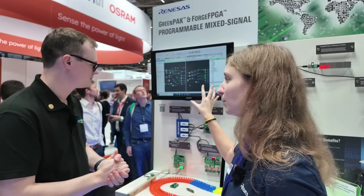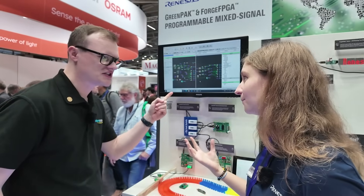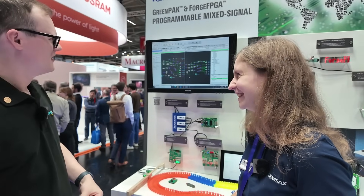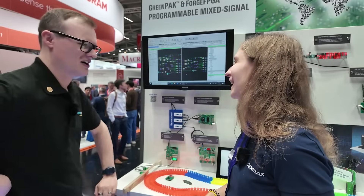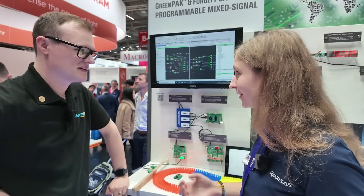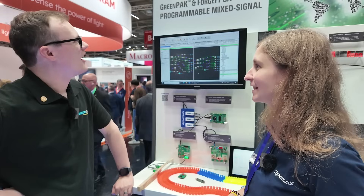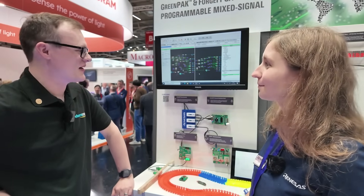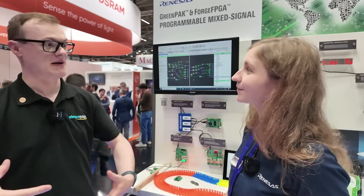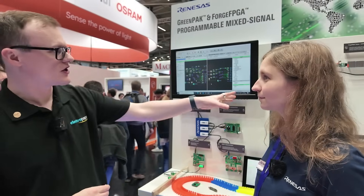This technology has been available since approximately 2008. There was a startup called C-Lego, which was then acquired by Dialog, and now we are part of the Renaissance family. So this has been in development since 2008 and Renaissance has stepped in to really push it forward.